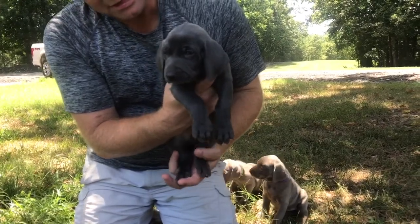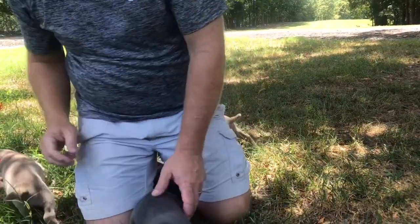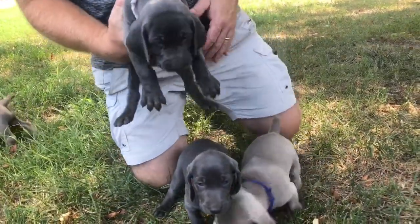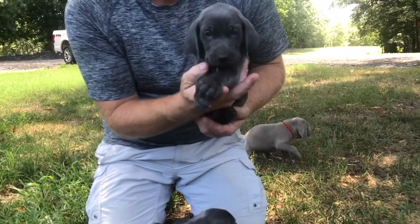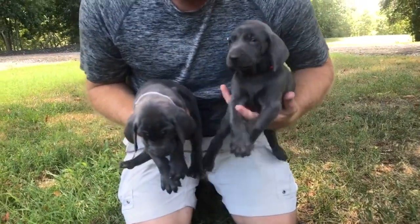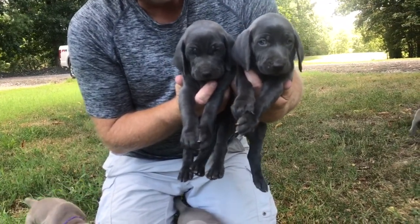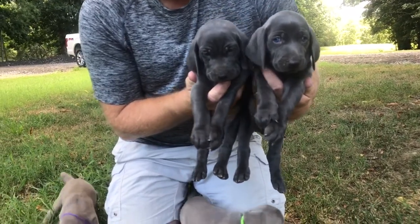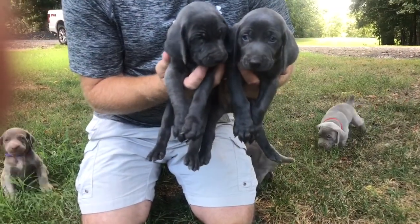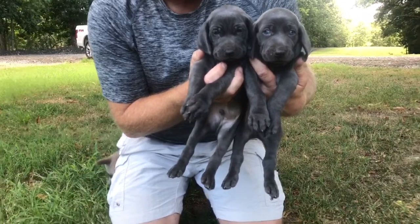And then we have the orange collar, our blue males. That's Mr. Orange. Got the white collar here hanging out, that's Mr. White — the white collar blue male. As of now we do have one blue male spot available. Mr. Orange and white are our two blue males. Orange is a little bit bigger, not by much, and white seems to be a little more outgoing at this time. Beautiful boys.